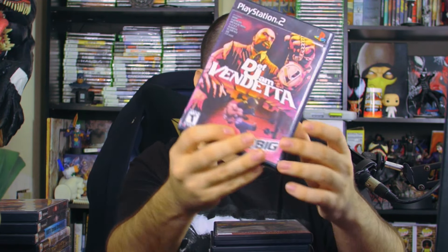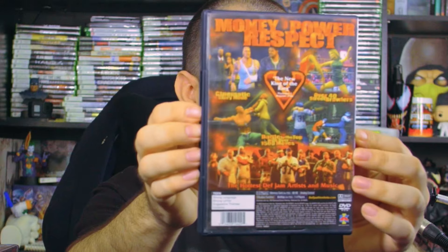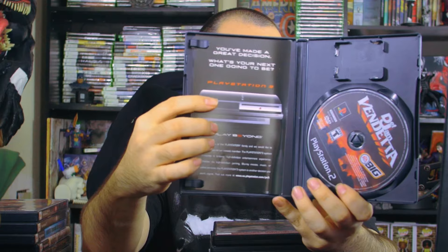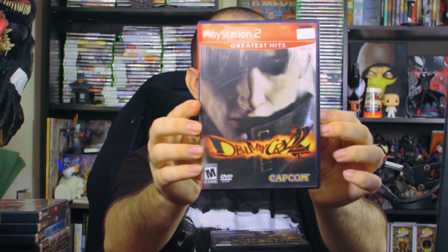Next we have a game I played a little as a child but didn't own — Def Jam Vendetta. My mom was definitely not going to let me have that at age seven! If you're into rap music, this is a must-have. No manual but there's a PlayStation 3 slip inside. The roster includes DMX, Ludacris, Method Man, Noriega, Redman, Scarface, and more.